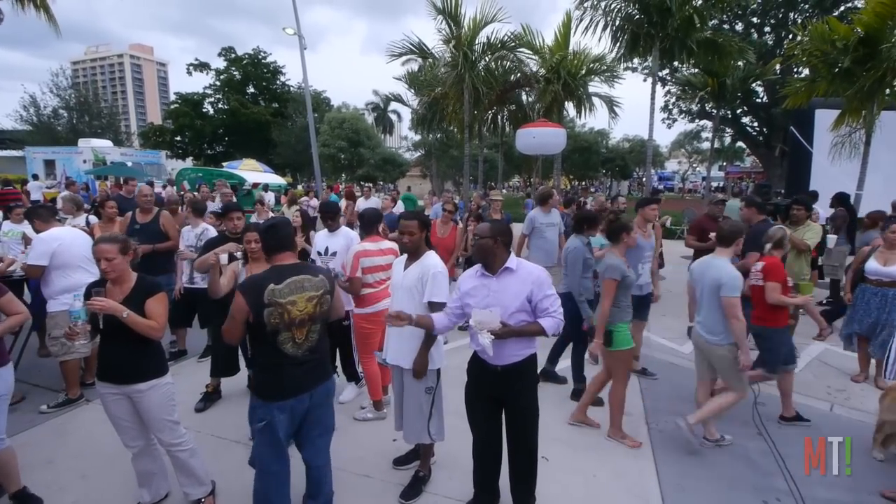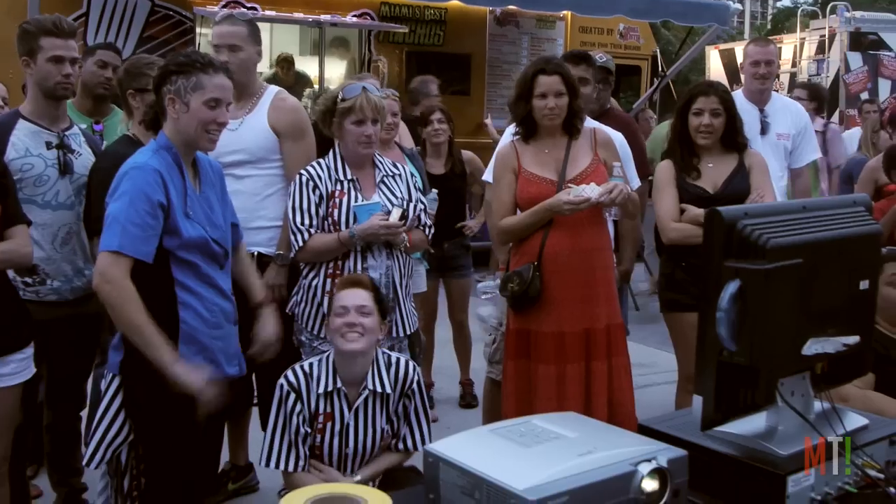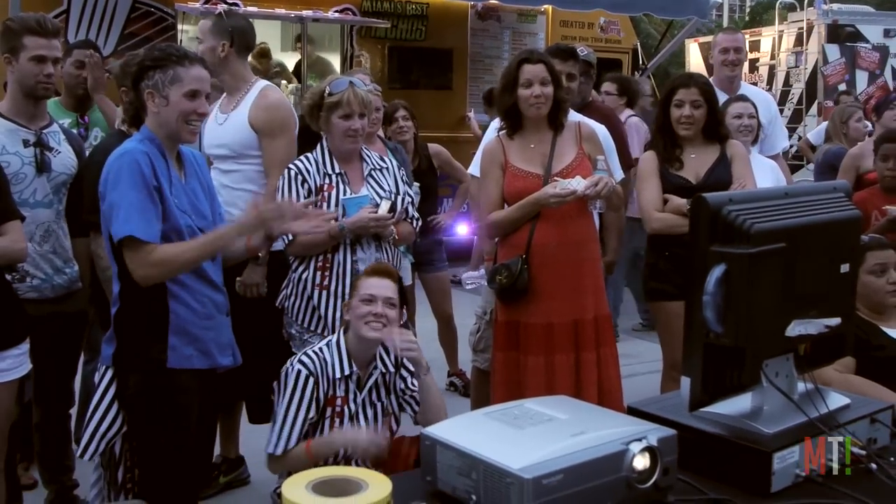At a special viewing party for Hell's Kitchen, family and friends were on hand to lend their support. Robin's always wanted to open up a restaurant, you know, after she finished culinary school.